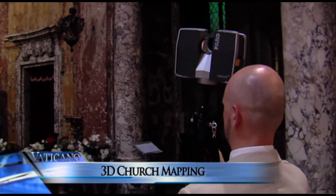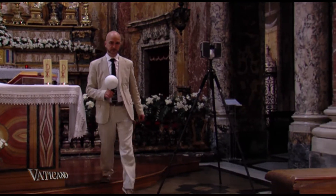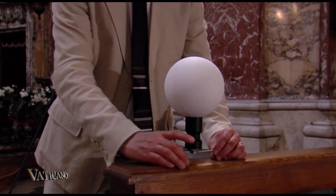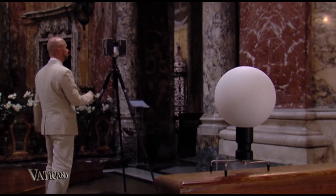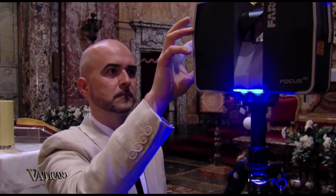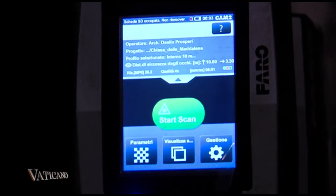At the European University of Rome, within the context of a master's study program in architecture, sacred art and liturgy, a new technology is being applied in ecclesiastical structures. It is a 3D scanner, a technology that allows the production of a three-dimensional model of any structure that can be very useful for artists, architects and restoration projects alike. One of the scanned projects is the Church of St. Mary Magdalene in Rome.